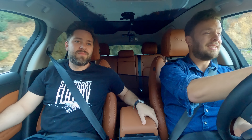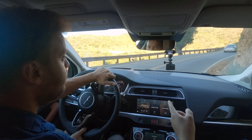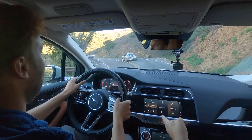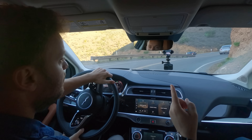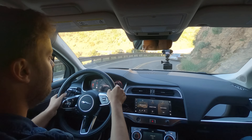Even with the changes, they've upgraded the infotainment — this is the first JLR car either of them has been in where the infotainment has worked properly. The screen hasn't malfunctioned, it's totally fine, usable, and reasonably fast — more usable than a Tesla in some ways because of the hard buttons for important functions.